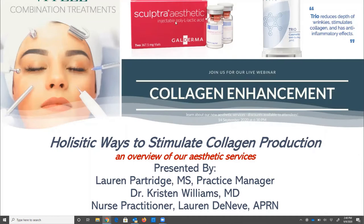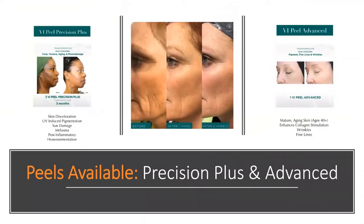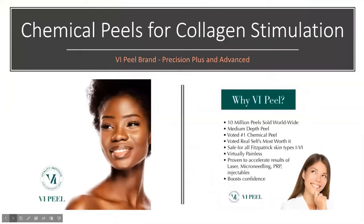We're excited to have the VI Peel available in two different formulas. We chose the VI Peel specifically because it is very special — it addresses three key areas: patient safety, as it is safe on all skin types; it is virtually a painless procedure — unlike many chemical peels, these particular peels have a built-in anesthetic; and the results are very quick — you can see results after even just one peel.